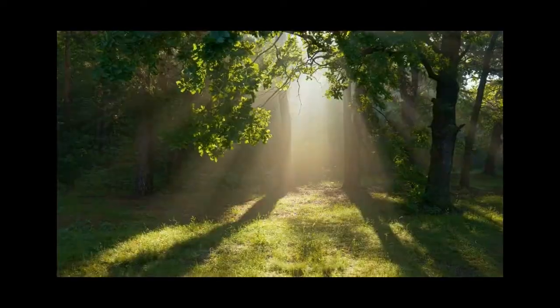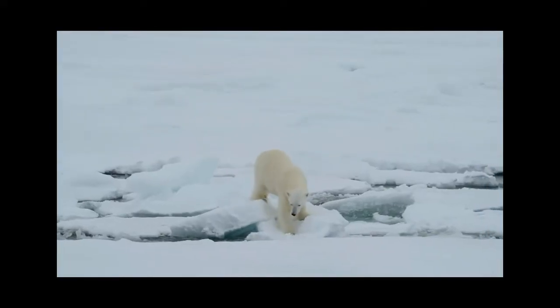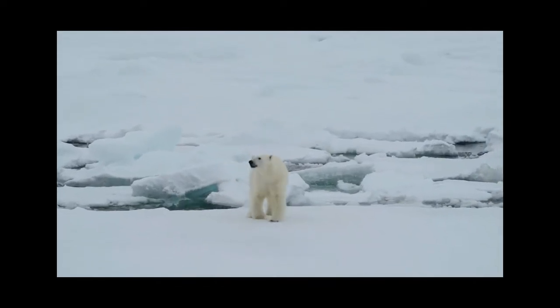And living things can adapt over time to survive better in their environment, like how polar bears have thick fur to survive in the Arctic.